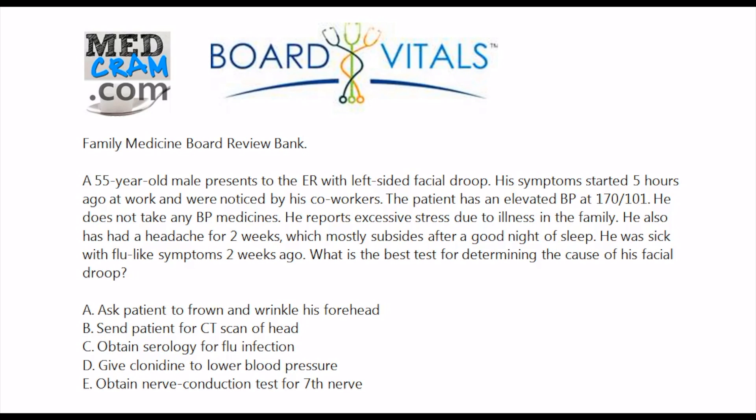A 55-year-old male presents to the ER with left-sided facial droop. His symptoms started five hours ago at work and were noticed by his coworkers. The patient has an elevated blood pressure at 170 over 101. He does not take any blood pressure medicines and reports excessive stress due to illness in the family. He also has a headache for two weeks which mostly subsides after a good night of sleep, and was sick with flu-like symptoms two weeks ago. What is the best test for determining the cause of his facial droop?